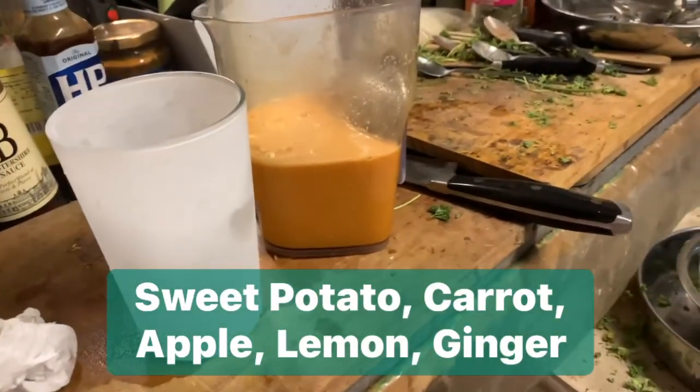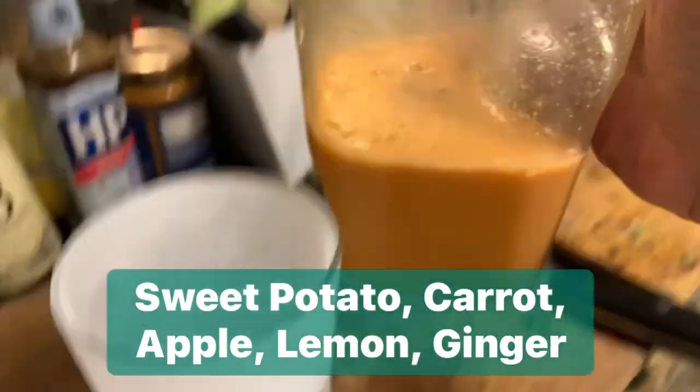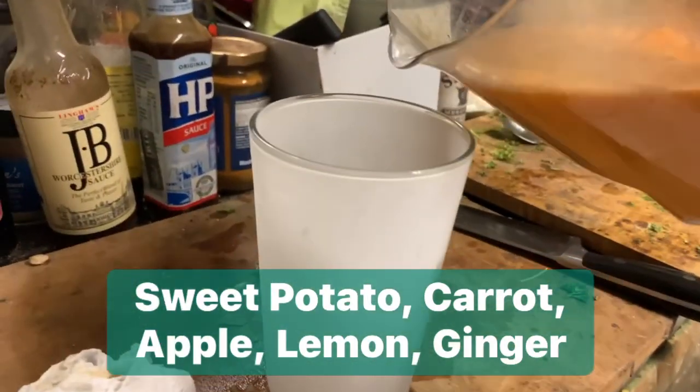Hi, Mr. Azlan the landlord here and I made juice today. This is it. I'll tell you what it is in a moment.